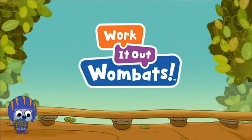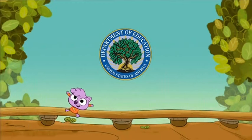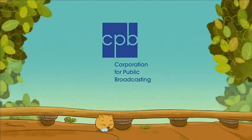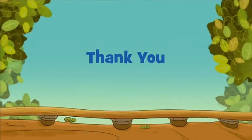Work It Out Wombats is made possible in part by a Ready to Learn grant from the U.S. Department of Education, the Corporation for Public Broadcasting — a private corporation funded by the American people — by these generous supporters, and by viewers like you. Thank you.